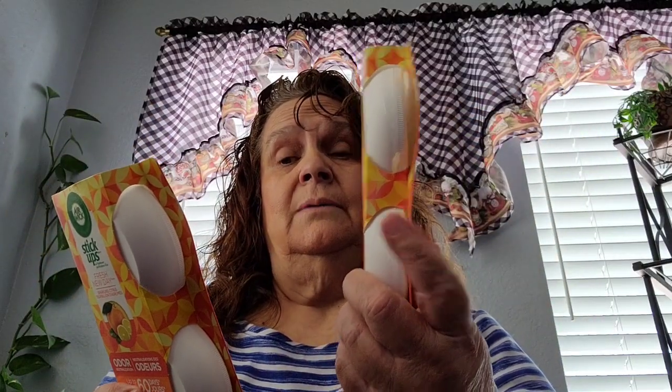I picked up two more of the stick-ups, the Air Wick stick-ups. I'm just gonna use these for my new house, so I got two of those and it comes with two stick-ups in the pack.